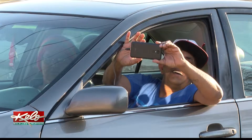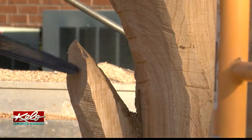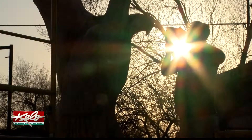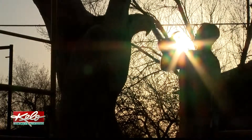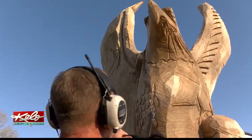Judging by the reaction from onlookers — "You did a good job, Dahl." "Thank you." — they're glad he's following his passion. There's definitely a lot of people that have pulled over to check it out. Art can speak to a lot of people, whether you're using a pencil or a power saw.